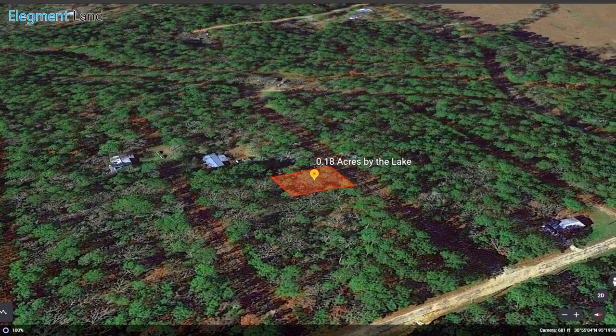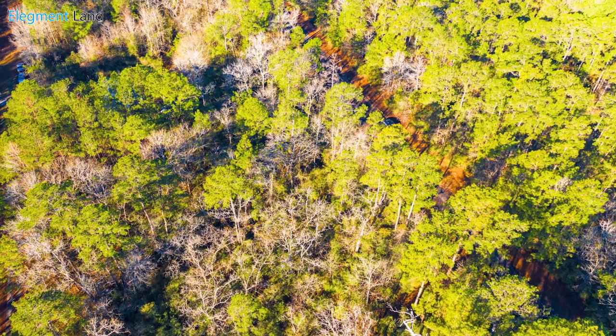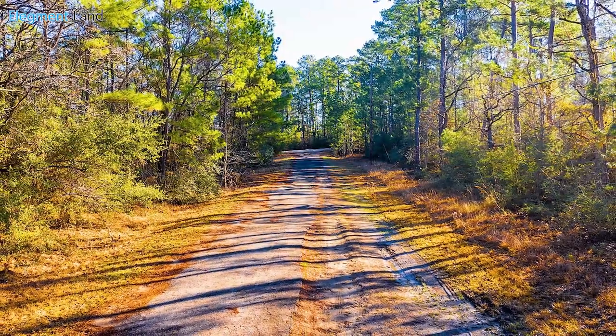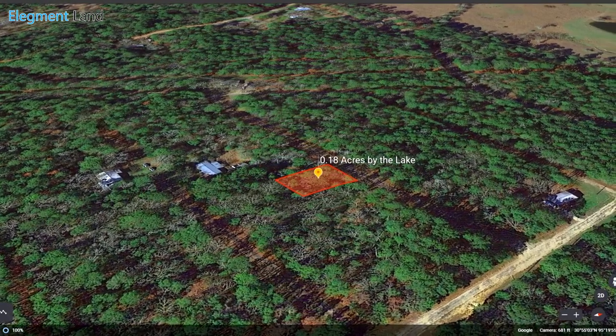With town nearby, the lake down the street, and easy access to the road and utilities, this is the perfect place to experience Lake Livingston. If you've been looking for a private vacation retreat where you can easily enjoy everything this incredible region has to offer, Trinity Cove is what you're looking for.